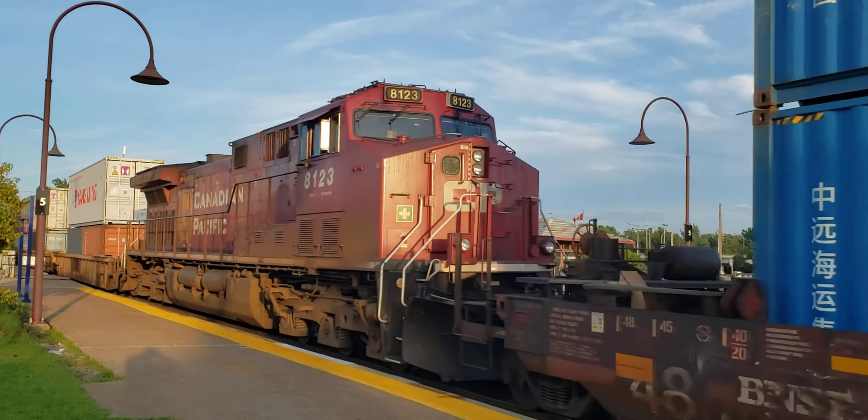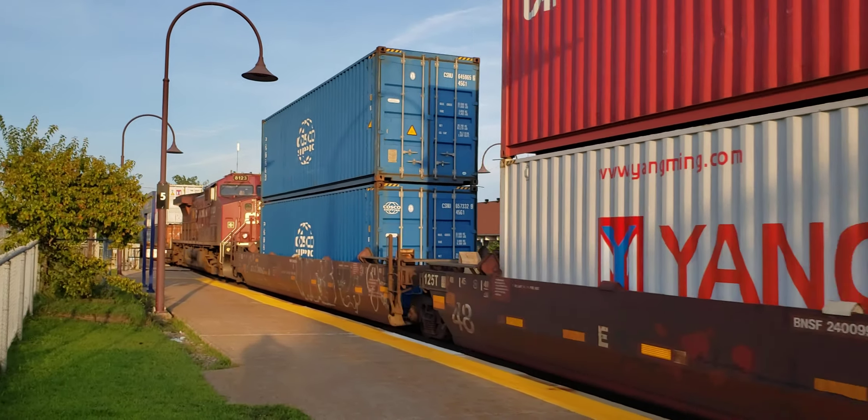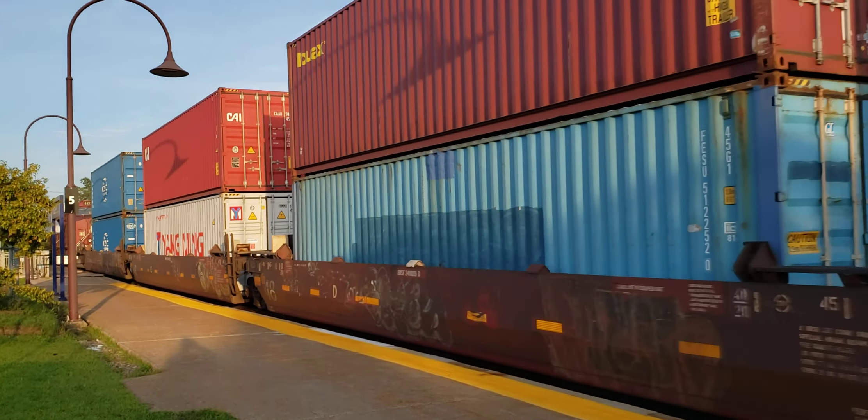That one's an AC44CWM. So the one on the end, I believe, is an ES44, just like the one on the front.